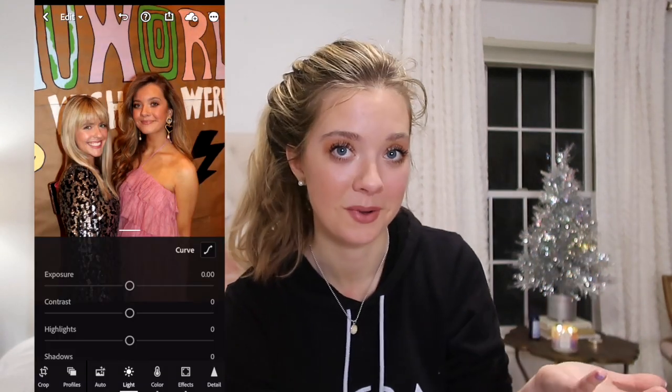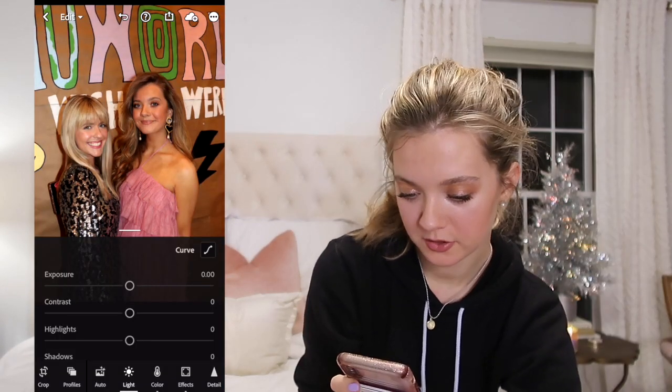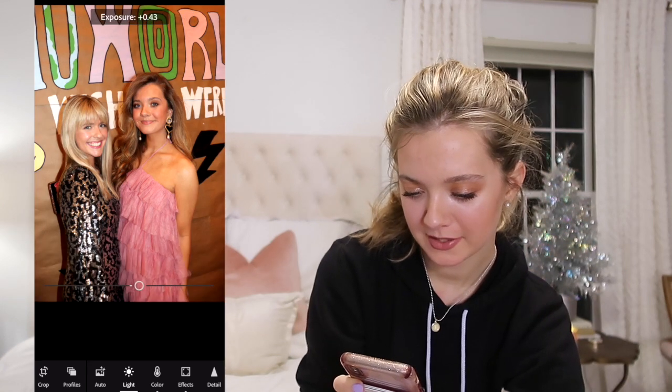I've decided we're just gonna edit a more normal picture because the other two were like photoshoot-type pictures. This is a picture of my friend Lauren and I at formal. Here we are with the picture — it's pretty warm right off the bat.